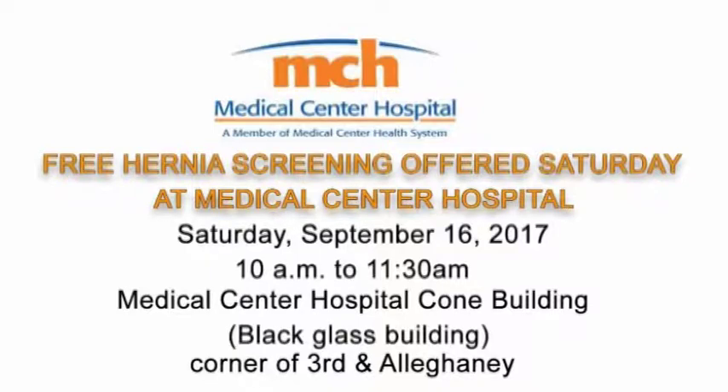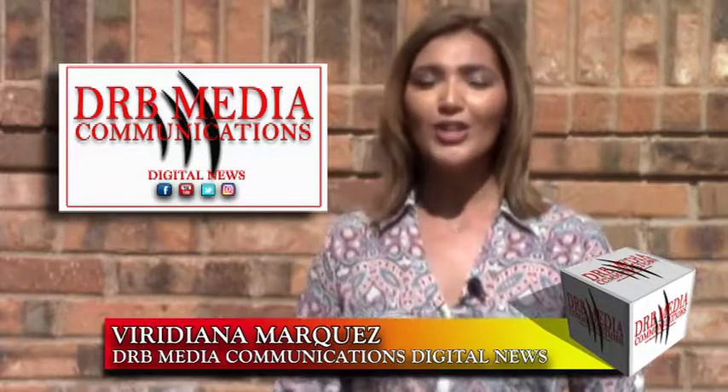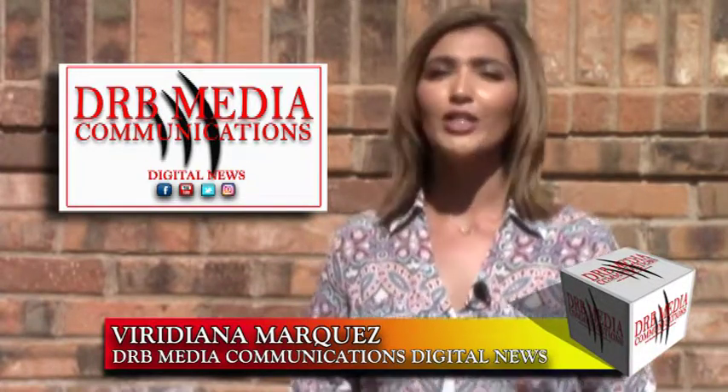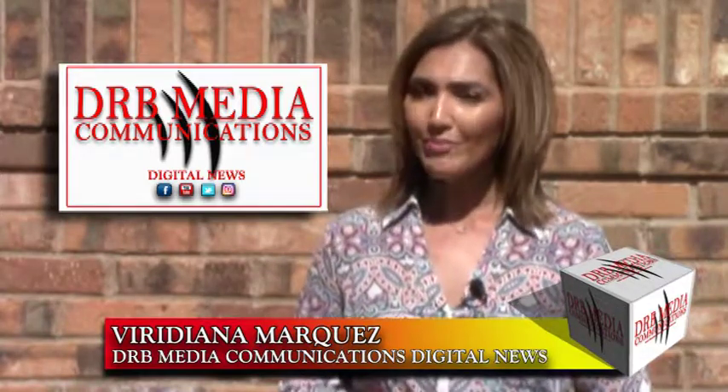For DRB Media Communications Digital News, Danny Barrera. Follow DRB Media Communications on Facebook and hit like. You can also find us at DannyVisionEntertainment.com, YouTube, Instagram, and Twitter. For DRB Media Communications Digital News, Viridiana Márquez.